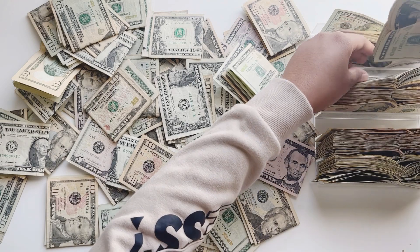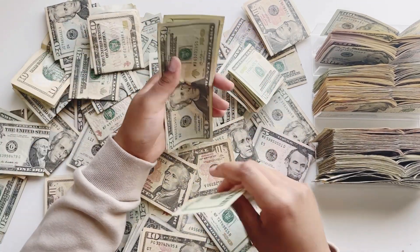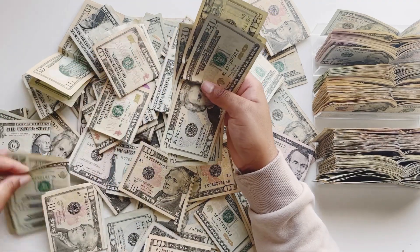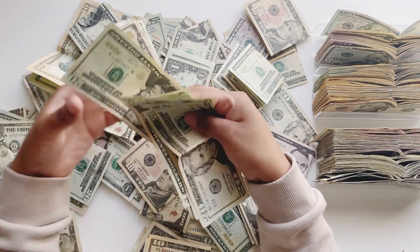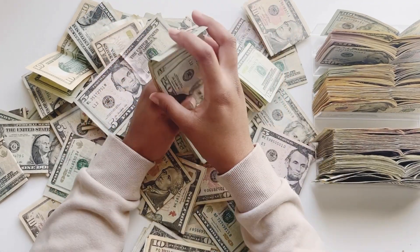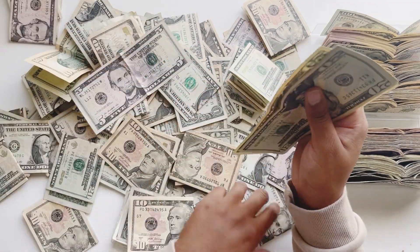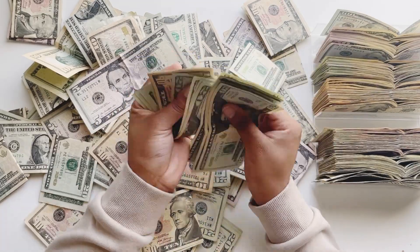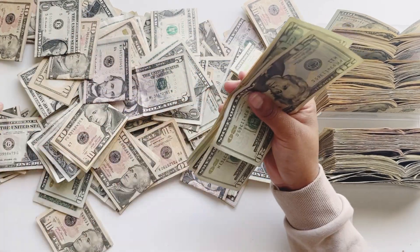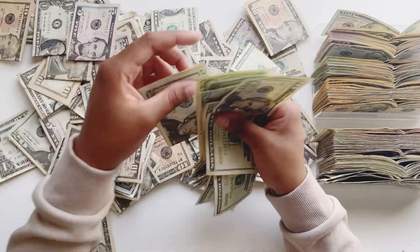Is anyone else thinking about doing a 100 envelope challenge who hasn't done it before? And for those who are actively doing it right now — how far into the game are you? Are you just starting, are you halfway through, or are you almost towards the end and going to be making a video like this? Let me know, because I do want to watch you guys achieve and succeed.